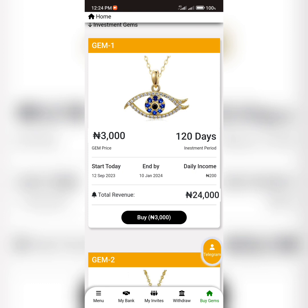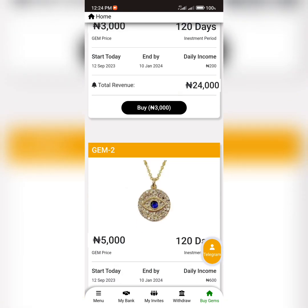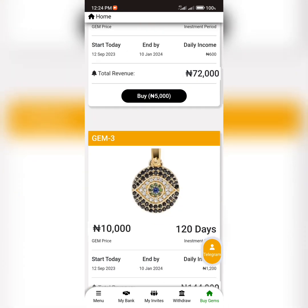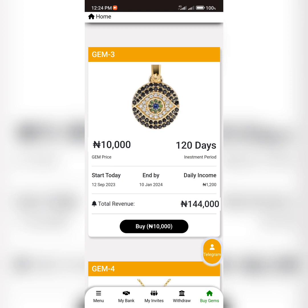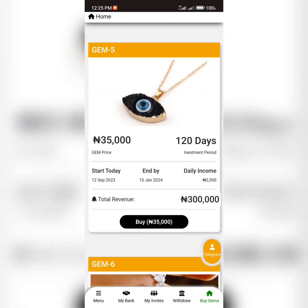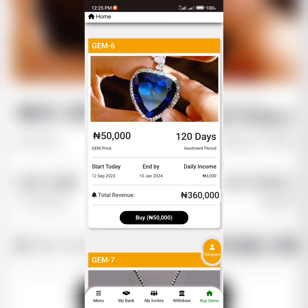The total income for Gem One is 24,000 Naira. The second plan, Gem Two, is priced at 5,000 Naira where you earn 600 Naira every day. Gem Three is 10,000 Naira where you earn 1,000 Naira every day. Gem Four is 25,000 Naira where you earn 1,900 Naira every day. Gem Five is 35,000 Naira where you earn 2,500 Naira every day. Gem Six is 50,000 Naira where you earn 3,000 Naira every day.